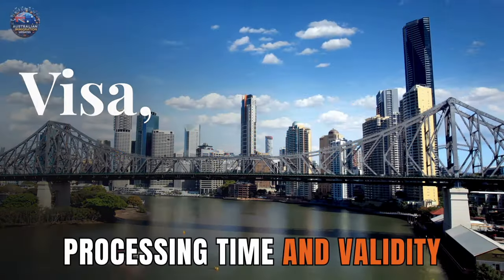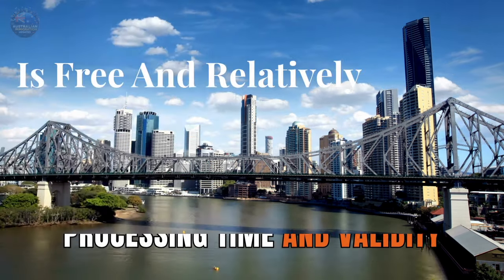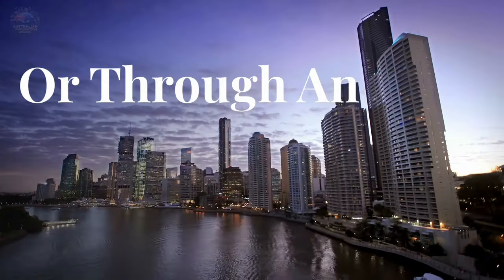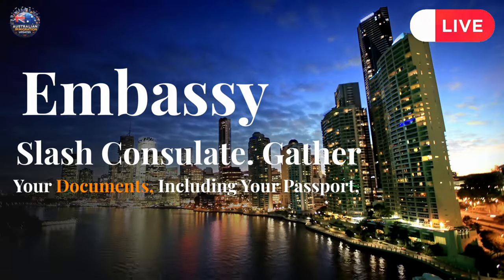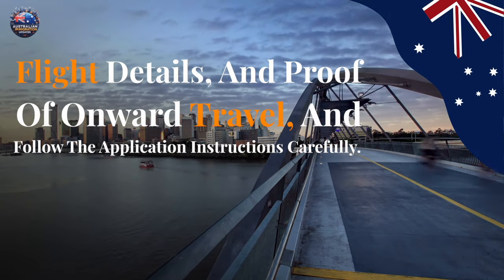Applying for a transit visa subclass 771. The good news: this visa is free and relatively straightforward to apply for. You can lodge your application online or through an Australian embassy or consulate. Gather your documents, including your passport, flight details, and proof of onward travel, and follow the application instructions carefully.